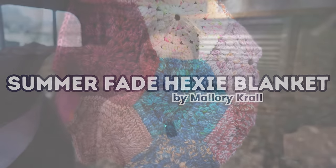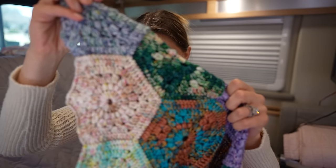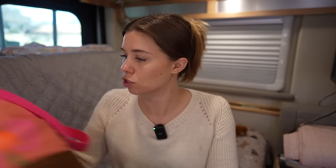This is not exactly a project I worked on this week, but only because I didn't crochet on it — I did work towards it. This is the Summer Fade Hexi Blanket by Mallory Crawl, and it is my travel blanket — the one I'm putting all of the yarns I've been getting as we travel. I haven't added anything to it this week because I have so much yarn from Yarny Girl last weekend that I needed to get wound.